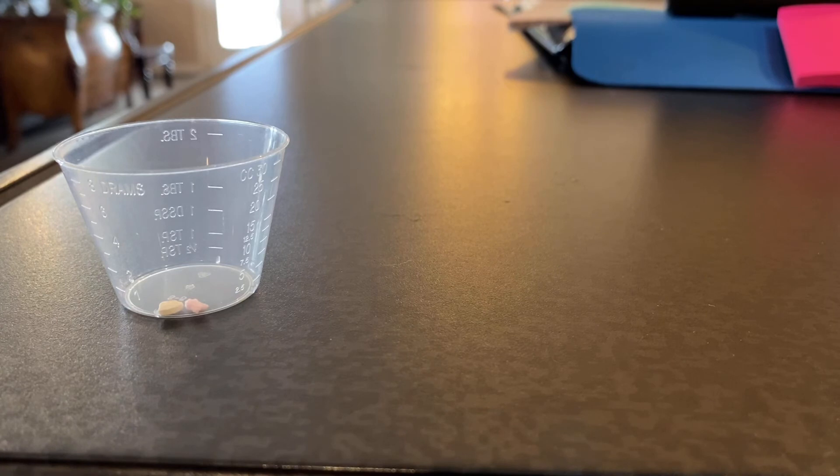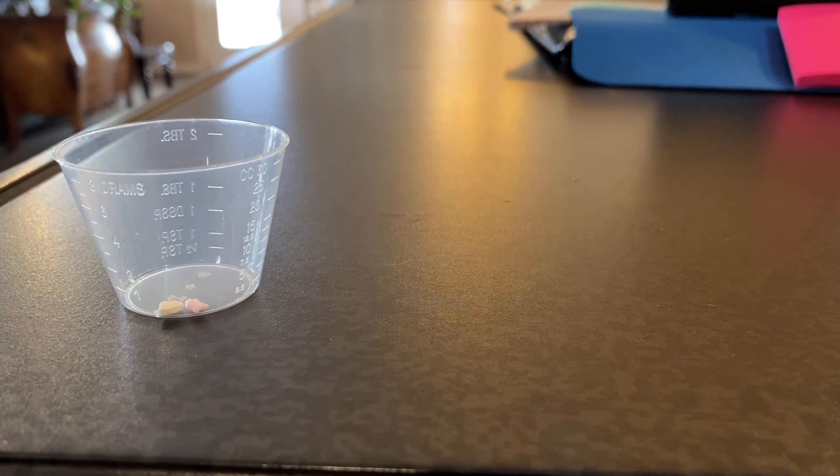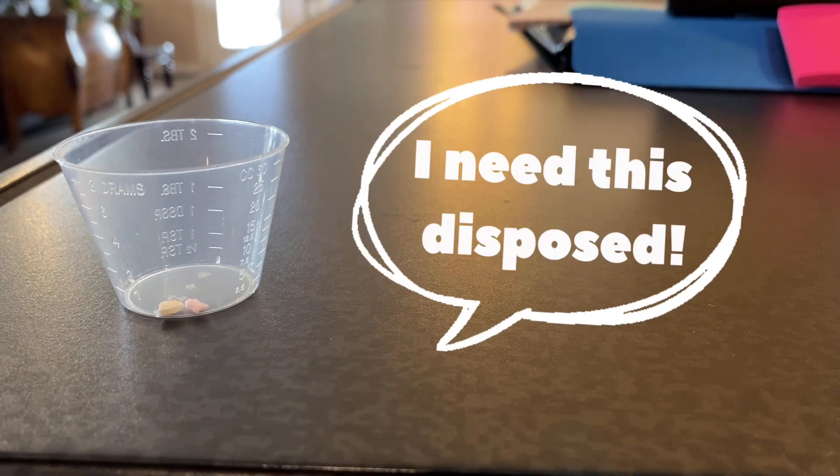If you have a medication that needs to be disposed, place it in a Ziploc bag with the following: what medication is it, whose medication is it, what happened, when did it happen, and sign your name. Place it in the top drawer of the med cart to ensure that it is safe. Next, make sure you communicate this to management or to the next shift.